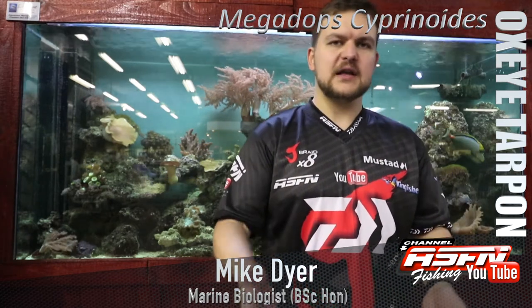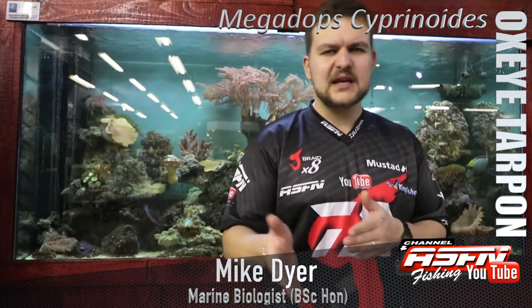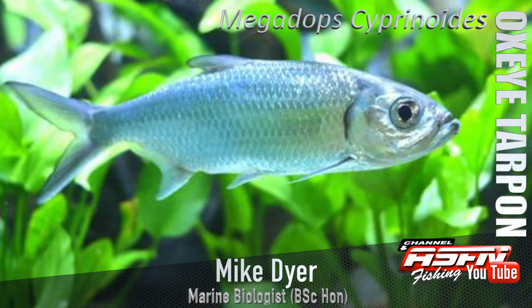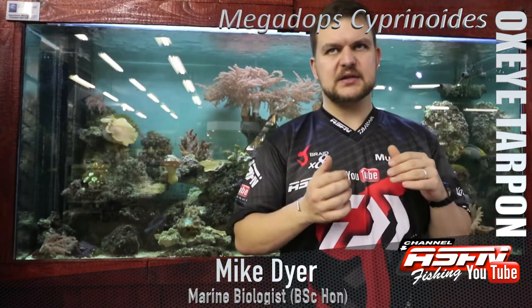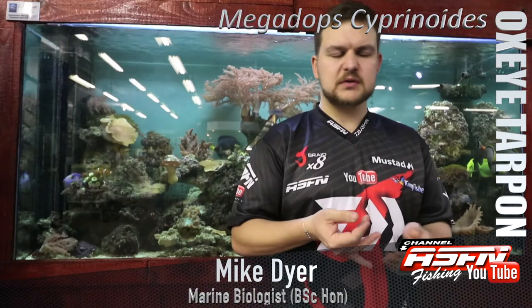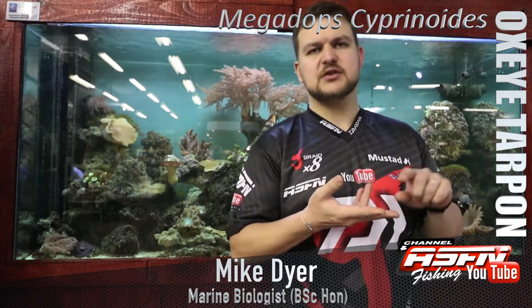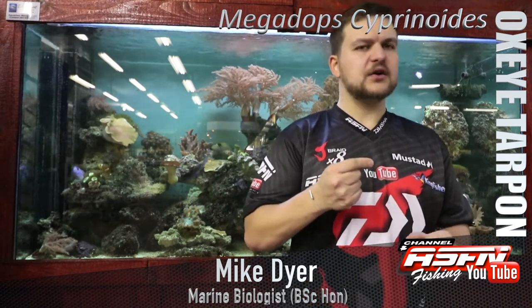In terms of feeding habits, they are a nocturnal predator, which means they like to feed at night. During the day they stay in the darker areas — the mangroves, that swampy estuary habitat. With their big eyes they are very sensitive to light and very good hunters at night. They feed on pretty much anything they can get their mouth around, particularly crustaceans, swimming prawns, smaller fish species, and little squid.